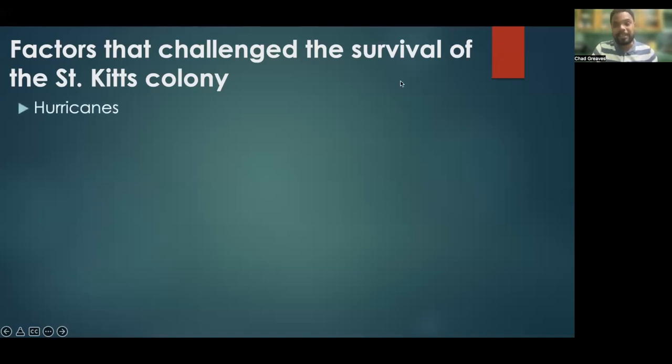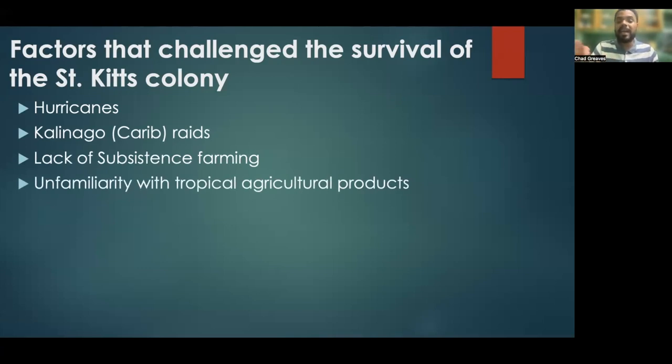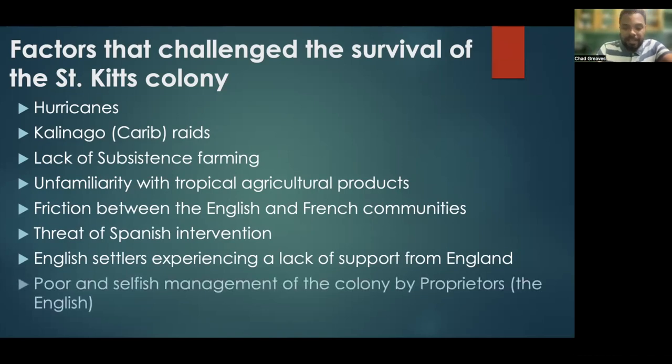The challenges included hurricanes, the impact of Kalinago raids, the lack of subsistence farming, unfamiliarity with tropical agricultural products, friction between the English and French communities, the threat of Spanish intervention, English settlers experiencing a lack of support from England, and finally, poor and selfish management of the colony by proprietors.